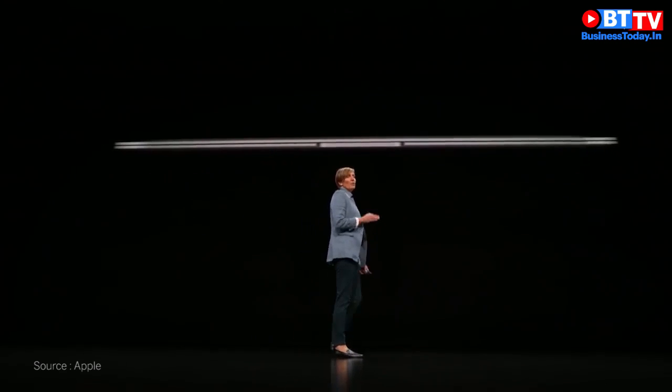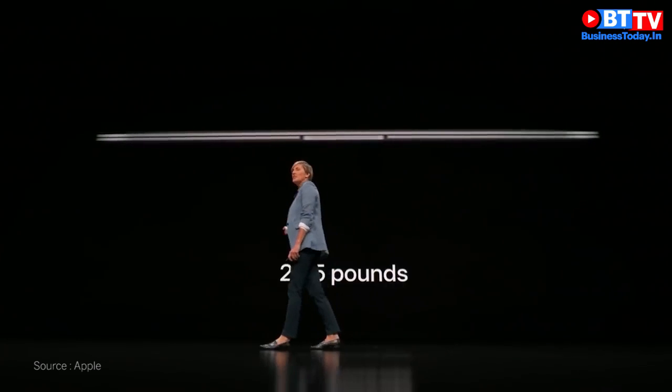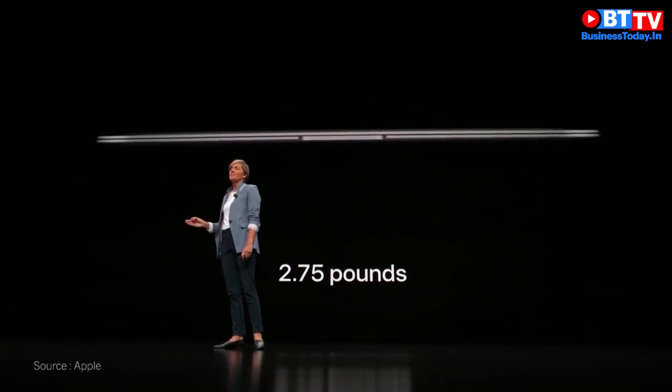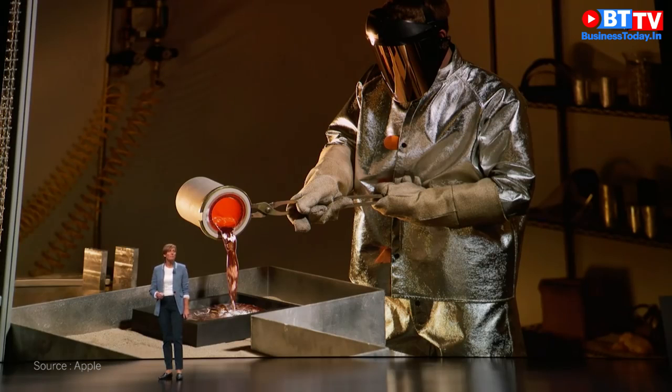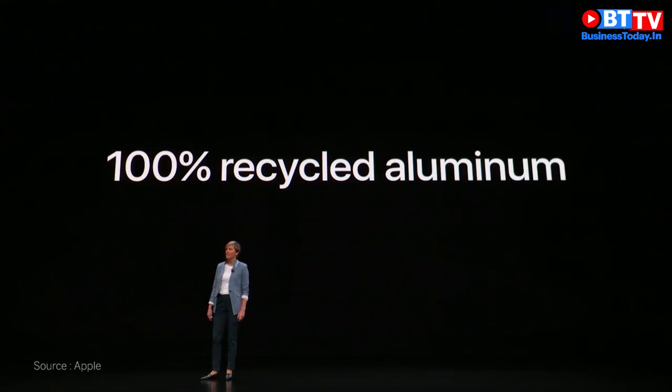It's just 15.6 millimeters, which is 10% thinner than the previous Air. And yet, with all these new features, the new MacBook Air weighs just 2.75 pounds. We're really proud to say today that every new MacBook Air is made from 100% recycled aluminum.